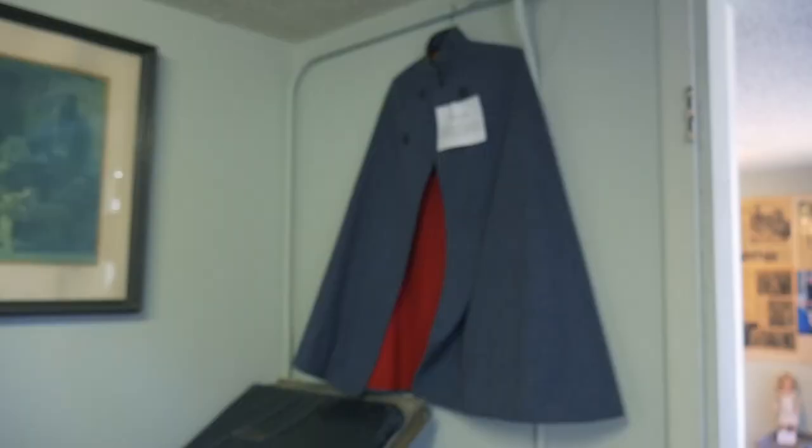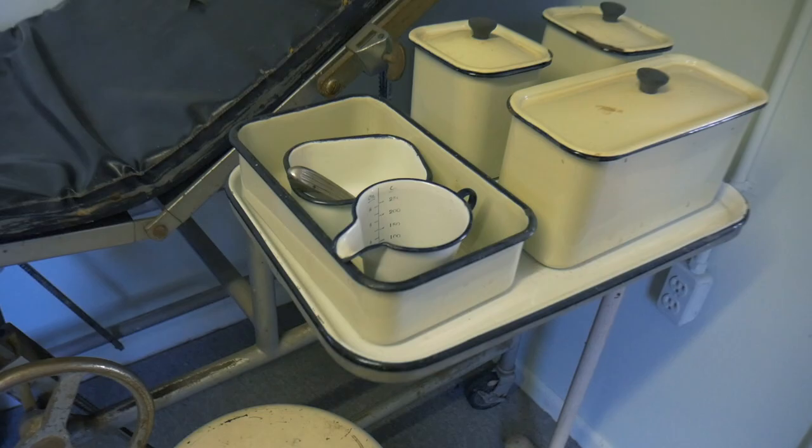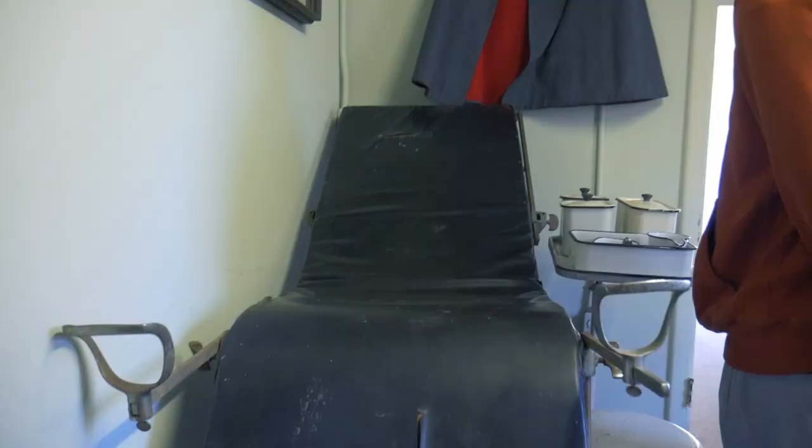There was a collection of medical equipment from Dr. Teeter, who was the Pottsville town doctor in the early 1900s. Did you notice the breast pump? That breast pump is actually my wife's grandmother's breast pump.